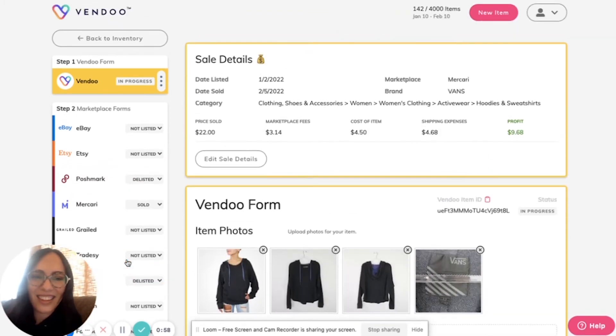Look at this profit and revenue tracking — in two seconds, without error, Vendu is able to take my price sold, my marketplace fees, my cost of goods, and my shipping expense to calculate my profit.